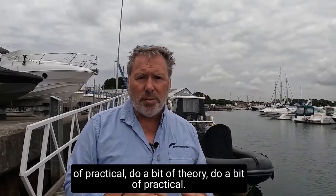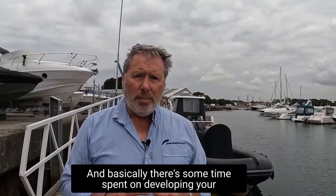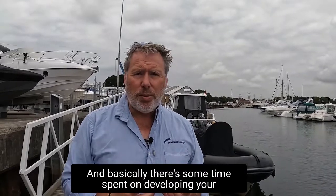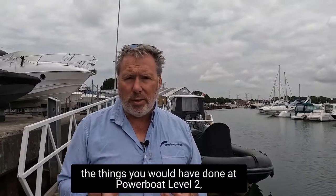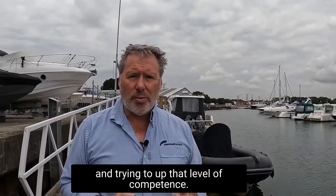Do a bit of theory, go out and do a bit of practical, do a bit of theory, do a bit of practical. Basically there's some time spent on developing your close-quarter boat handling skills, practising some of the things you would have done at level two and trying to up that level of competence.